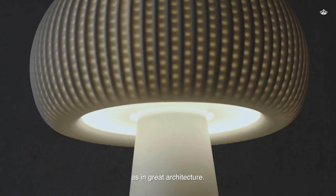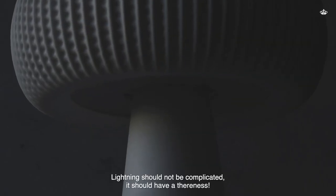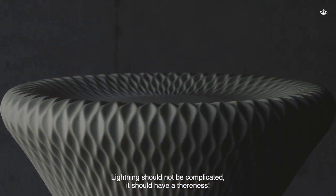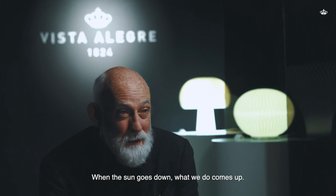As in great architecture, light should not be complicated. It should have a there-ness. You know when the sun goes down, what we do comes up.